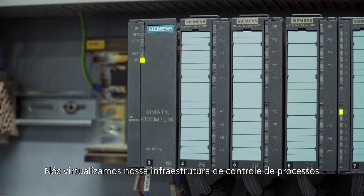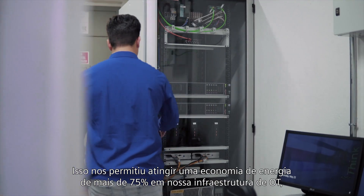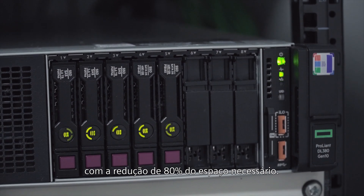We have virtualized the process control infrastructure using the C-Mens solution Virtualization as a Service, called CIVAS. This allows us to achieve energy cost savings of more than 75% in our OT infrastructure with 80% less space required.